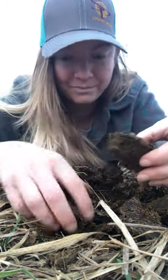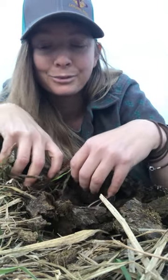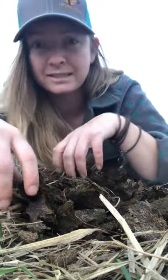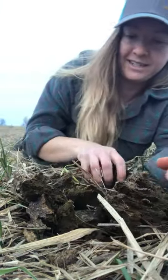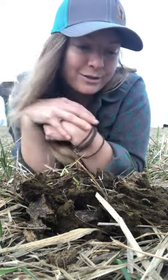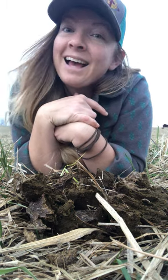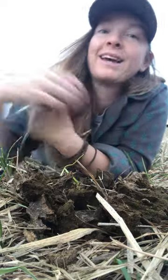I'm going to go ahead and piece this manure pat back together a little bit. I always feel kind of bad disrupting them. But it's always very interesting to see that even in the middle of winter, there's so much biology going on in our fields — all you gotta do is go out there and look. So happy Valentine's Day everyone — hopefully you're having a wonderful rest of your week and a wonderful winter.